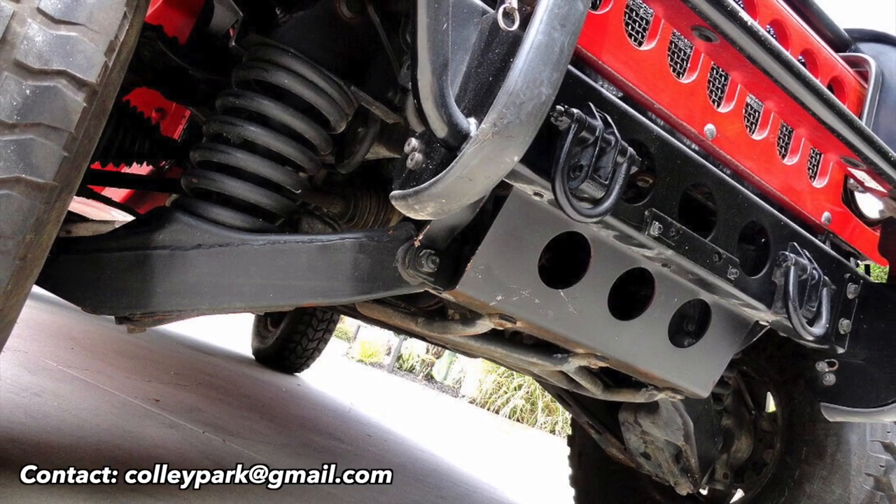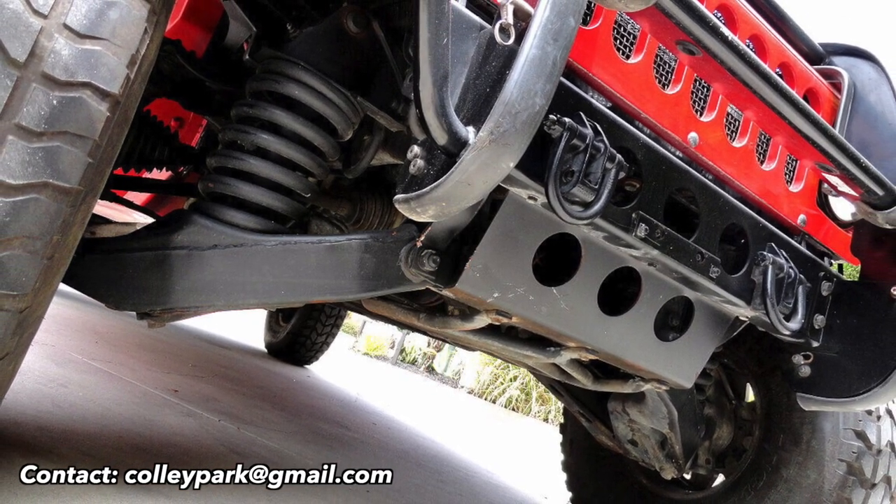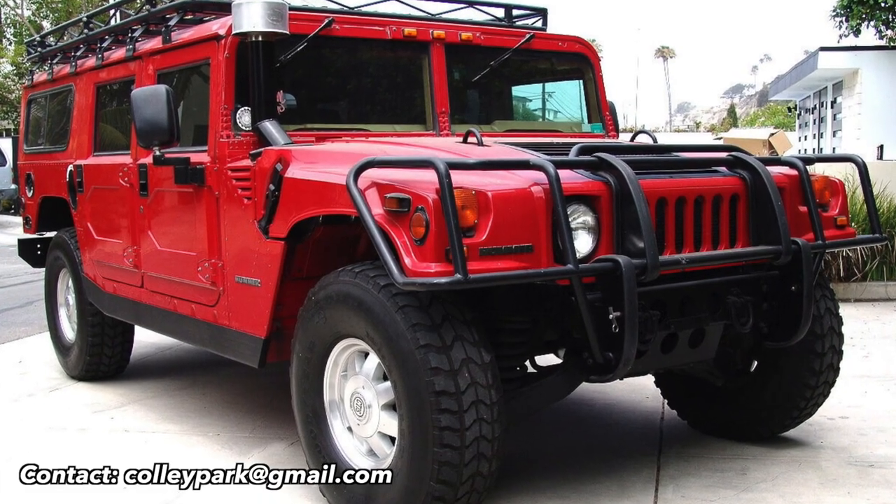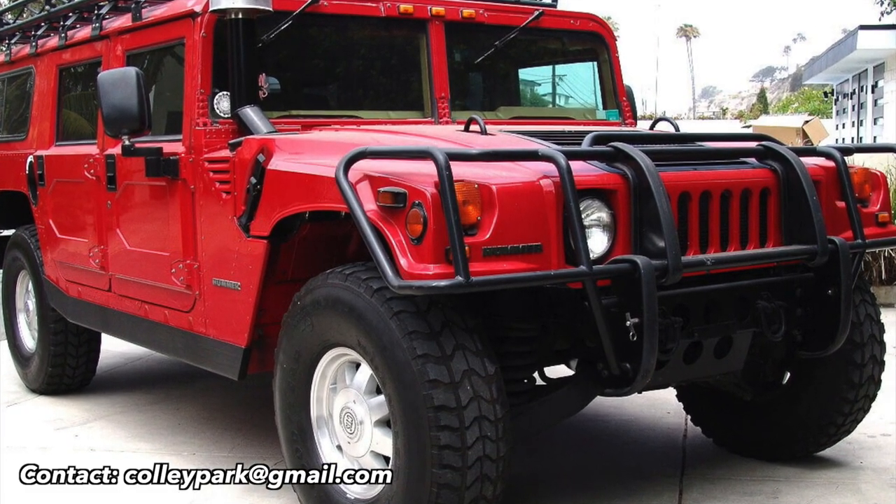The H1 starts right up and runs great. The 37 inch tires are in very good condition and have good tread life on them, with the central tire inflation system, and it has alloy rims.